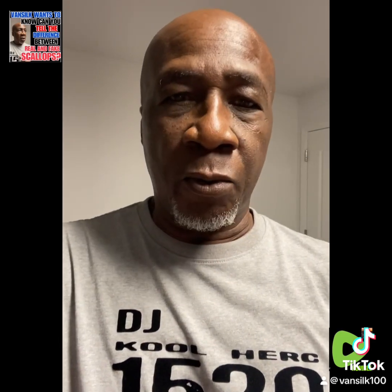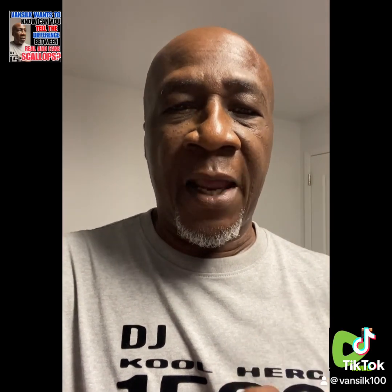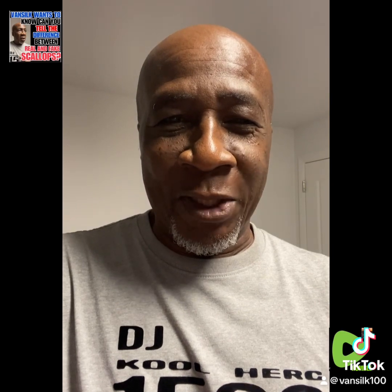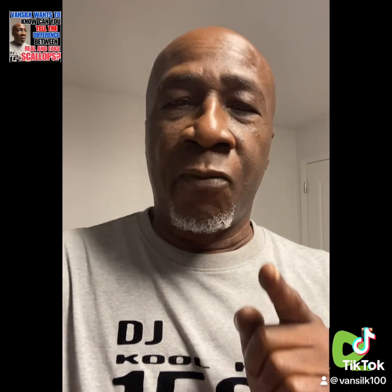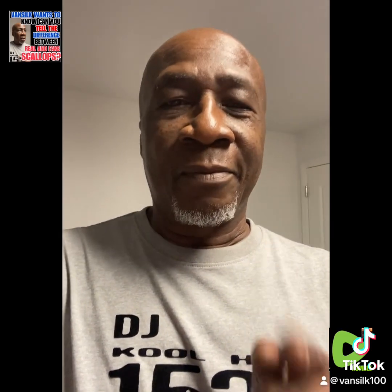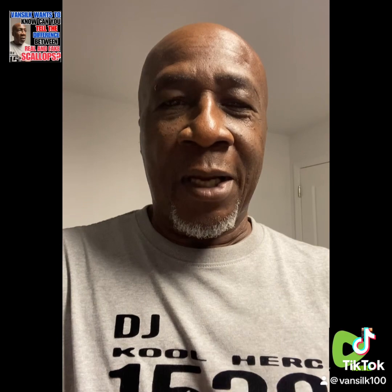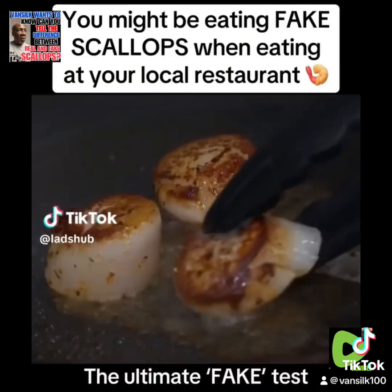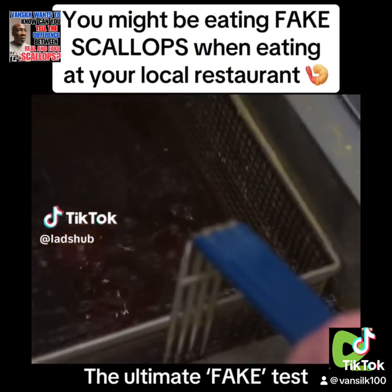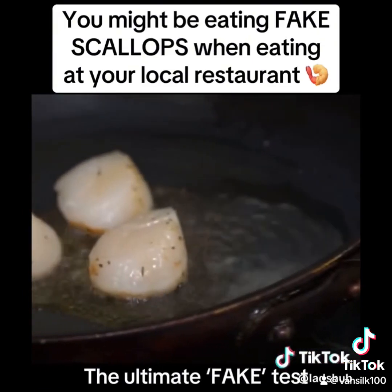There are a lot of places out here serving fake scallops. You definitely have to watch this report. This is Van Silk on Rumble.com - 'Food: Is It Real or Is It Fake?' Follow me, support, have a blessed day. Scallops - they're delicious. Oh my gosh, so good. So you'd think if you order scallops, you'd get just that - scallops, right? Not always.